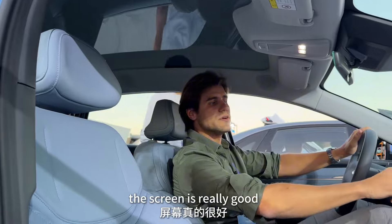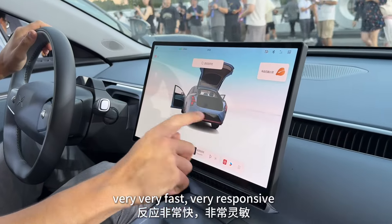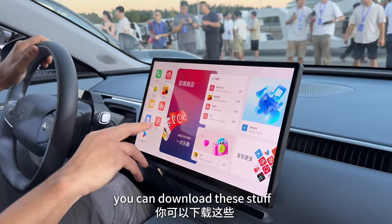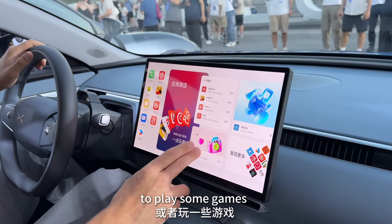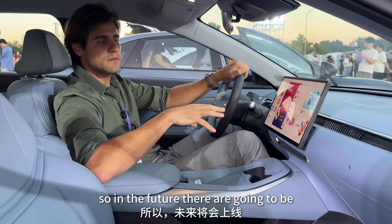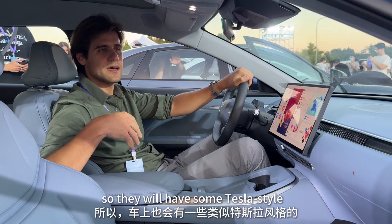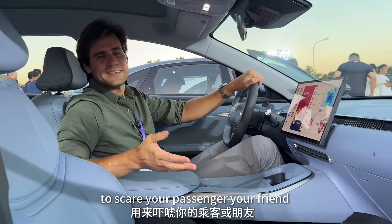The screen is really good — I think it's Snapdragon but they'll confirm tonight. It's very fast and responsive, and quite different from the traditional Xiaopan infotainment system. There's a new App Store where you can download apps to watch movies, listen to music, or play games. The product manager said the App Store will grow over time, and they're targeting younger users with Tesla-style fun features.